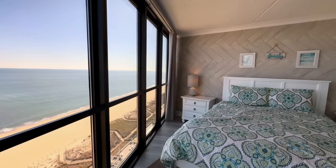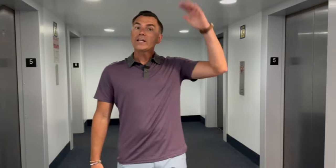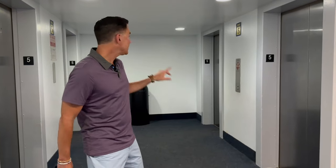The Golden Sands features efficiency units, one-bedrooms, two-bedrooms, two-bedroom deluxe, and three-bedroom units. With 23 floors in the building, there are four high-speed elevators to get you from the ground floor all the way up to the rooftop pool.